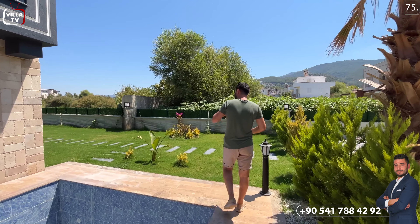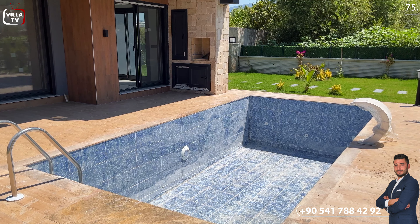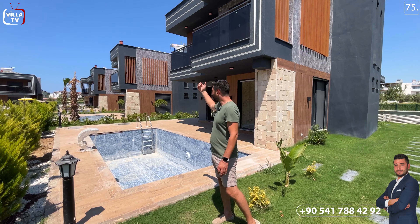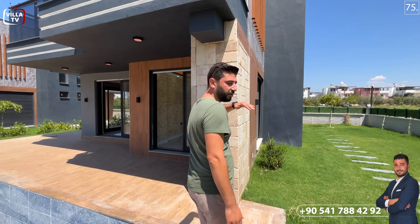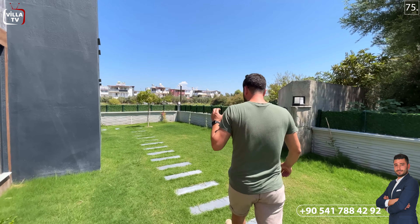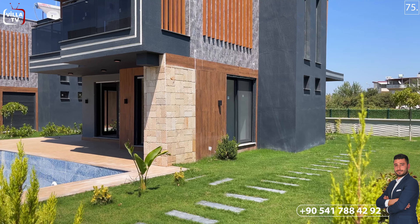Girdiğinizde aracınızı buraya park edebiliyorsunuz ve karşımda görmüş olduğunuz yürüme yollarından doğru villamızın ana giriş kapısına doğru geçebiliyorsunuz. Ön tarafımızda 18 metrekarelik, 3x6 metre büyüklüğünde müstakil bir özel havuzumuz var. Havuzumuzun baş kısmında bir şelalemiz var. Karşı tarafta motor dairesi ve denge tankı bulunuyor. Hemen ön tarafında bir terasımız var, birazdan içeriden size göstereceğim.